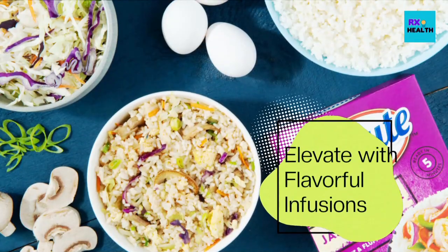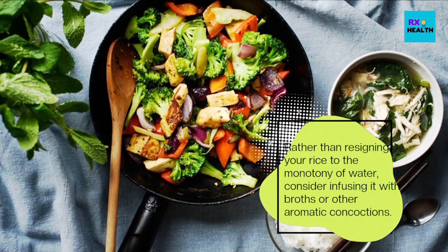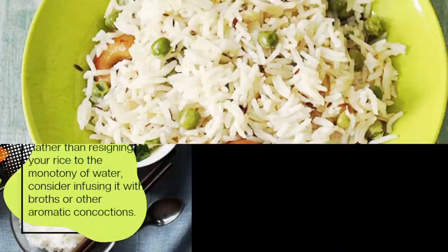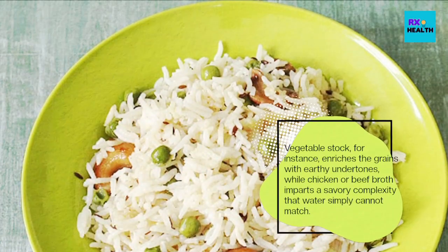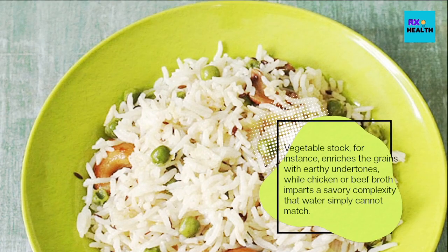Elevate with flavorful infusions. Rather than resigning your rice to the monotony of water, consider infusing it with broths or other aromatic concoctions. Vegetable stock, for instance, enriches the grains with earthy undertones, while chicken or beef broth imparts a savory complexity that water simply cannot match.